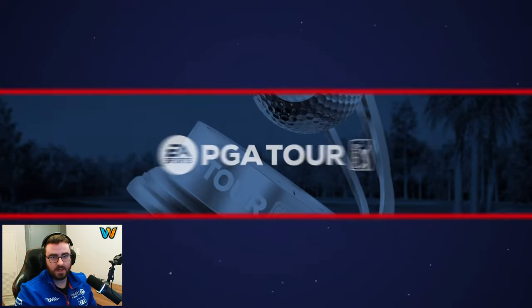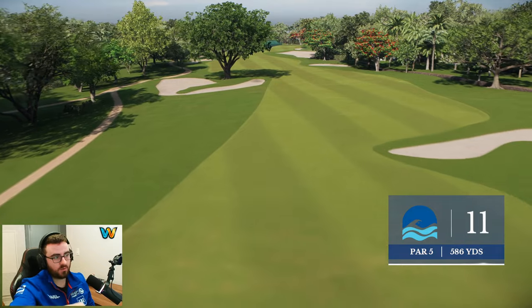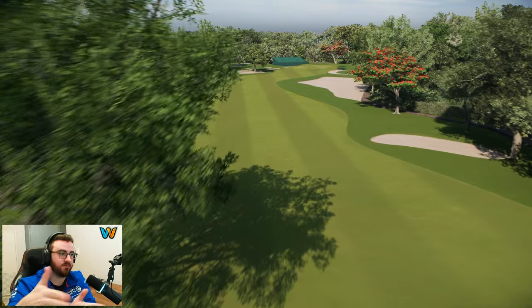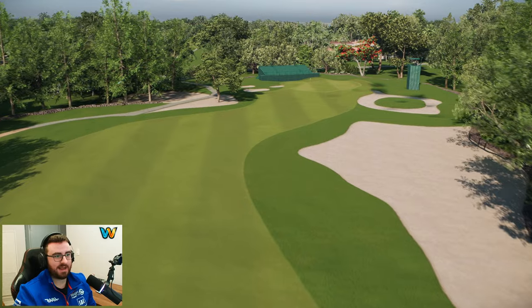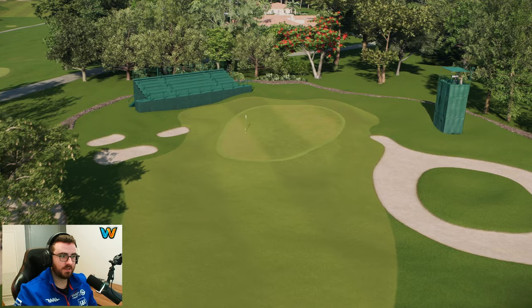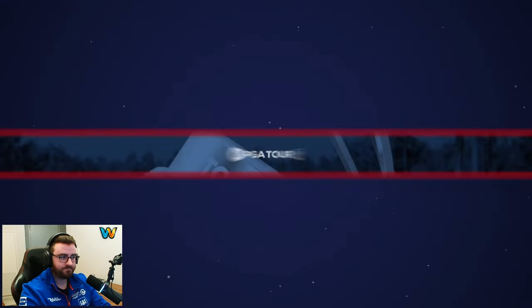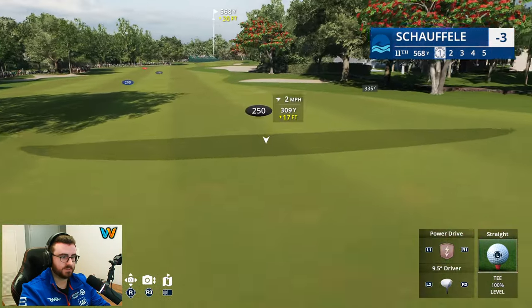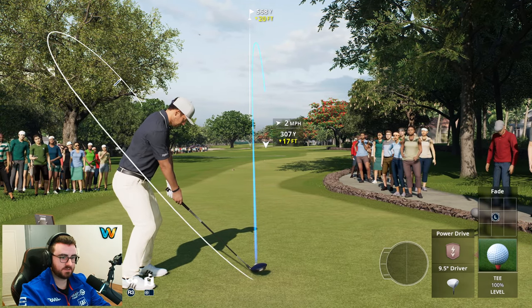Gotta say — those front nine inland holes are nothing crazy. Beautiful little wall running down the fairway. I do like the design of the fairways, the way they move with the environment. But it's holes five through eight — those are special. You're going to see those coming up. We got a good round going — three under. Just made a beautiful birdie. Let's see if we can power one down there again.